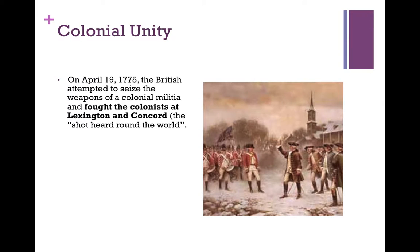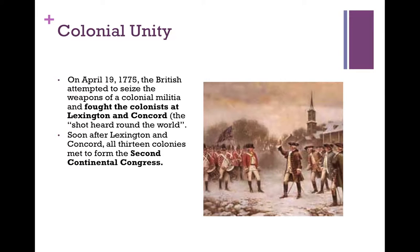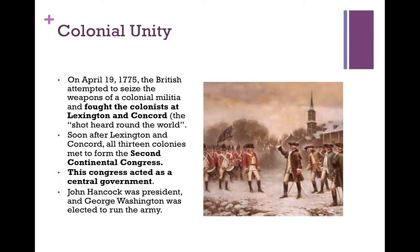On April 19, 1775, the British attempted to seize the weapons of a colonial militia and fought the colonists at Lexington and Concord. This became known as the shot heard round the world. It took a lot of courage to confront the British — it wasn't the most successful engagement for the colonists, but it was the beginning. Soon after Lexington and Concord, all 13 colonies met to form the Second Continental Congress. This Congress acted as a central government for the colonies. John Hancock was president, and George Washington was elected to run the army. This took an enormous amount of courage for these men, because if this revolution didn't succeed, they would all most assuredly be hung for treason.